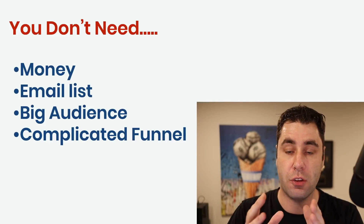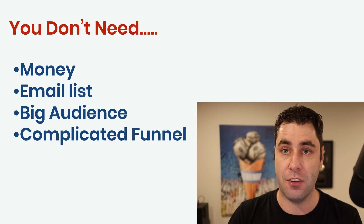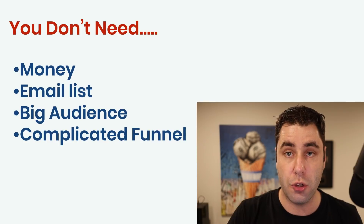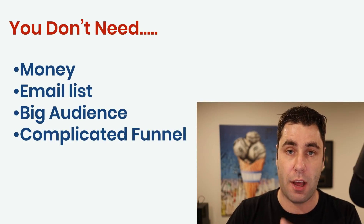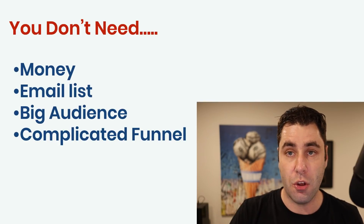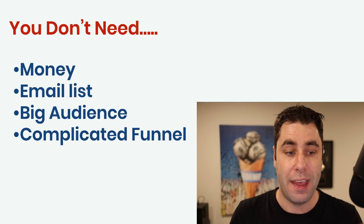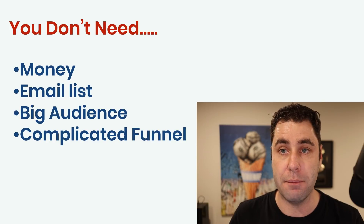If you're someone watching this right now and you don't have any of this stuff, it's completely fine. You're in the right place because you're not going to need it. You can start this if you're trying to make money online from scratch. You don't need any assets — we call them assets. This is completely free for you to do.